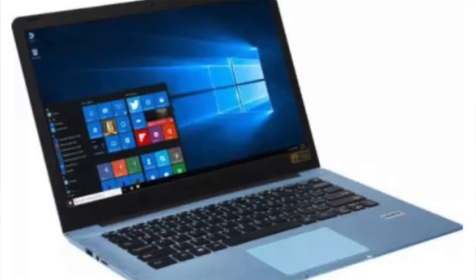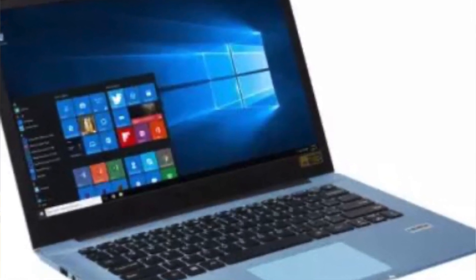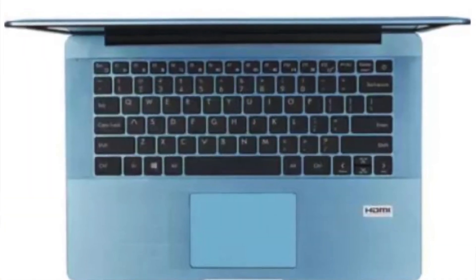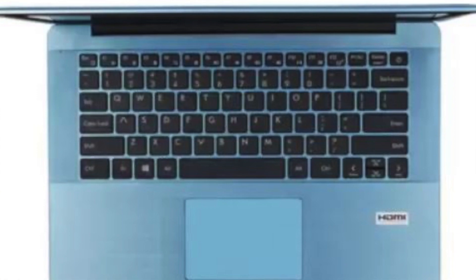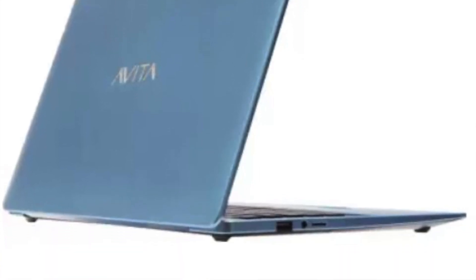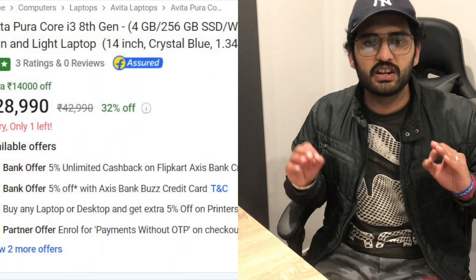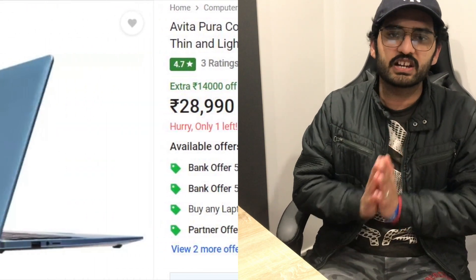For the Avita Pura specifications: it has a 14-inch full HD LED backlit anti-glare display, an Intel Core i3 8th generation processor, 4 GB of RAM, and 256 GB of SSD storage — not a hard disk, which is a great advantage. It comes with Windows 10 Home pre-loaded and weighs 1.34 kg. The price is ₹28,990 on Flipkart.